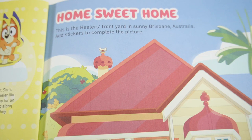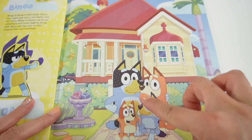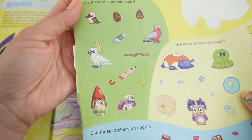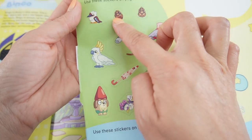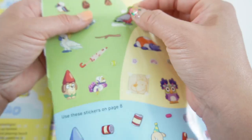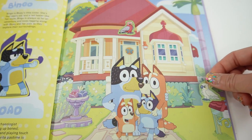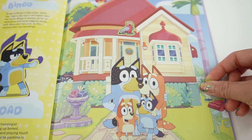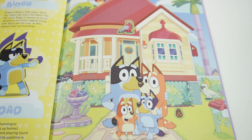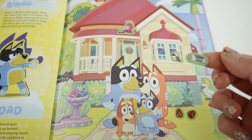On this page it says 'Home Sweet Home' - this is the Healer's front yard in sunny Brisbane, Australia. Add stickers to complete the picture. Here's their house and here's the family. We've got some really fun stickers - birds, pine cones, and even a little doggy gnome! Let's decorate: here's a cockatiel, pine cones, another bird, and a newspaper.